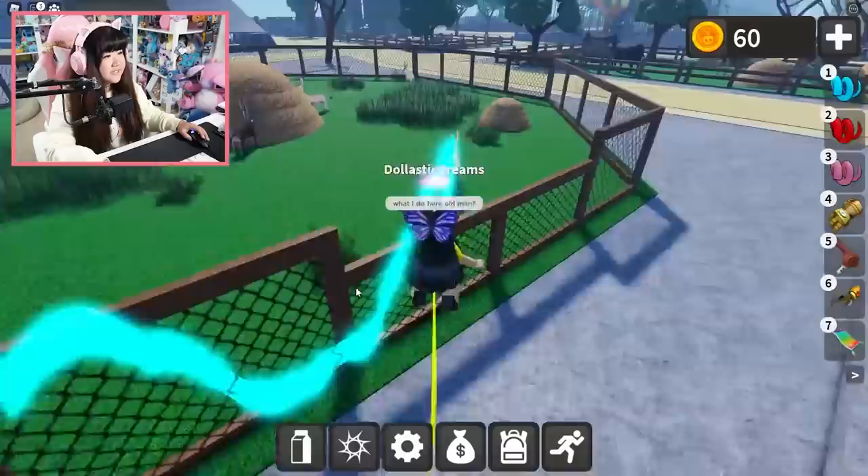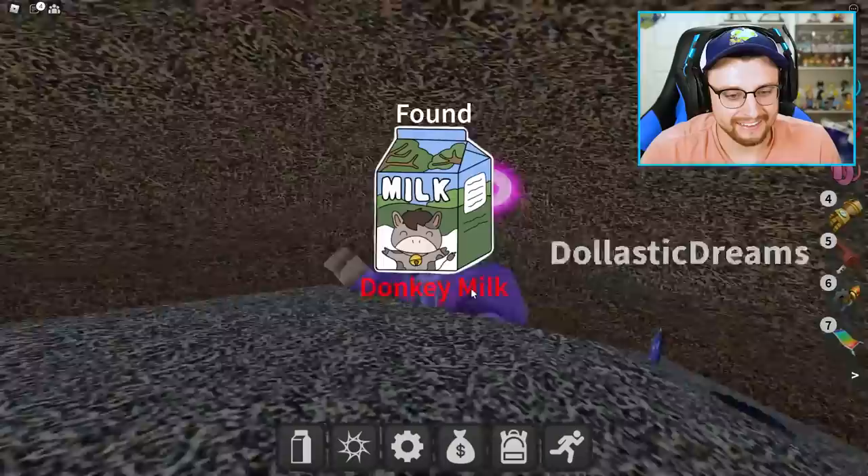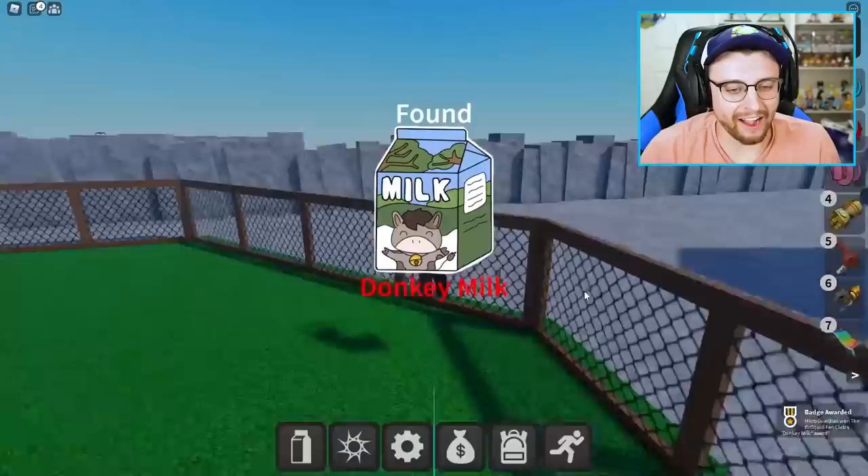So which way are we gonna go? To the left? Donkey! Oh my gosh, there is one — I got it! Got a milk? Donkey milk — I got the donkey milk!